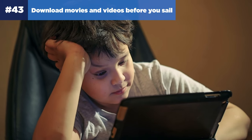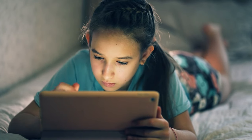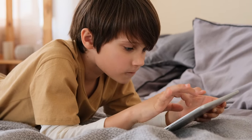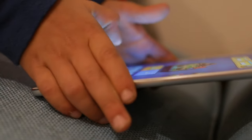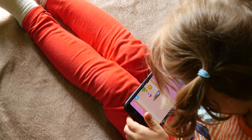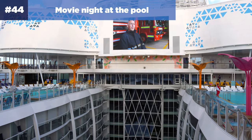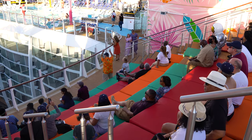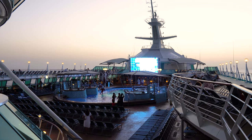Number forty-three: download movies and videos before you sail. While there are countless activities on a Royal Caribbean cruise, sometimes your kids just want to watch a movie in the cabin. Download movies from Netflix or YouTube to your phone, computer, or tablet before the cruise to ensure you have offline entertainment options. Even if you have an internet package, there's no guarantee the internet will always be working properly, so downloading content is best. Number forty-four: have a movie night at the pool. There's a movie screen at the pool on most Royal Caribbean ships, and family-friendly movies are shown every evening at no additional cost.